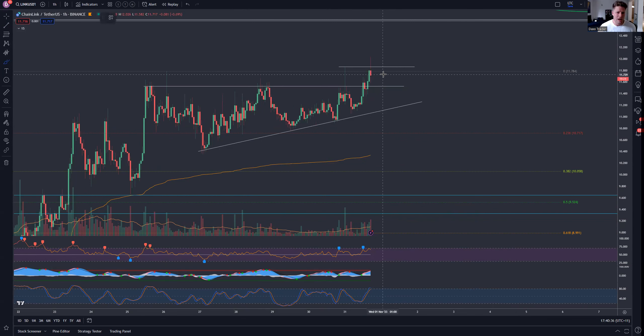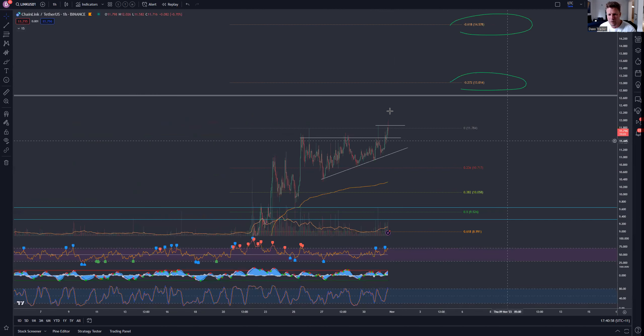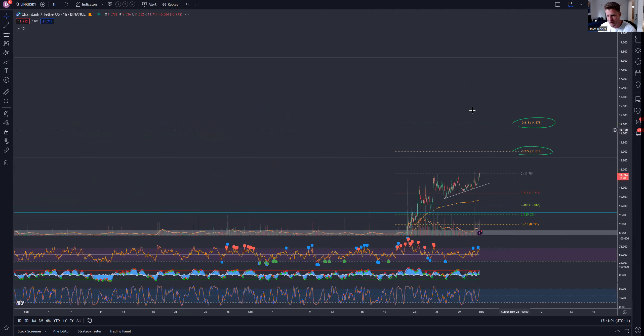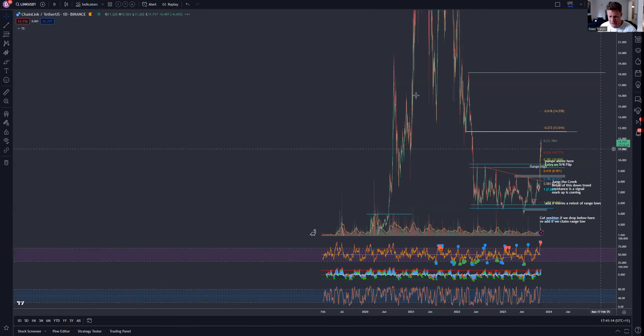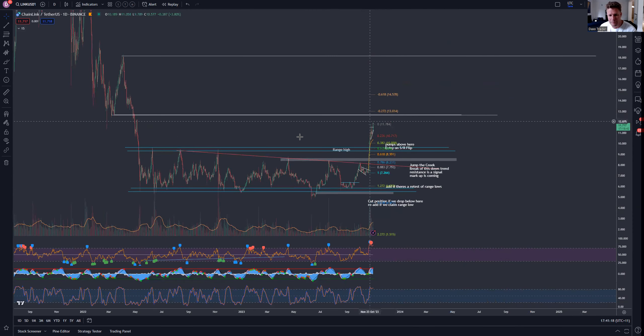Ultimately what we want to see is a strong four-hour close. I don't want to see it come back and retest inside this triangle — I want the triangle to hold as support, maybe come back down here and then push from there. I don't want to see $11.50 get taken back by the bears. Bulls need to continue grinding it up, and eventually we'll probably hit pockets of liquidations and push up to $13, potentially $14.50 or even $18.10, which is a weekly level and could give us the next key range.